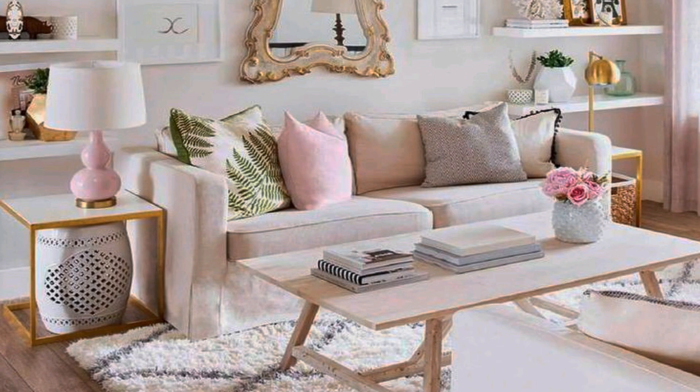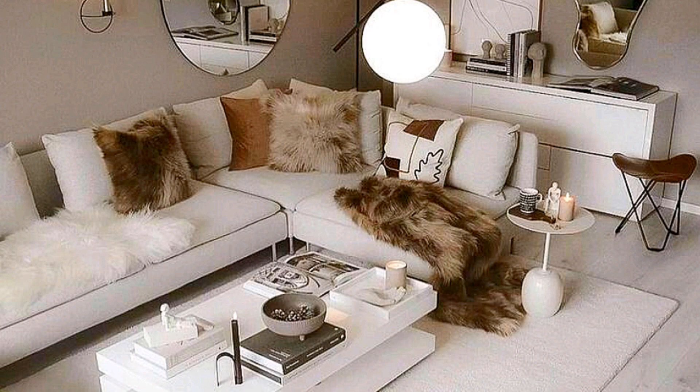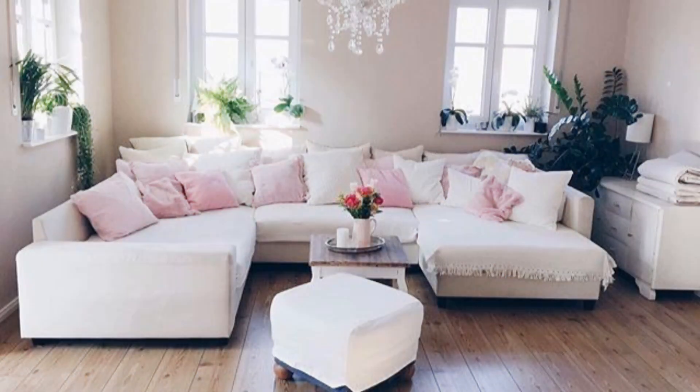Small but cohesive — even in a tiny space you can pull off the modern living room look. It's all about keeping it cohesive throughout. This living room has a modern, upscale feel achieved by only adding the essentials and sticking with a brown and white color palette.